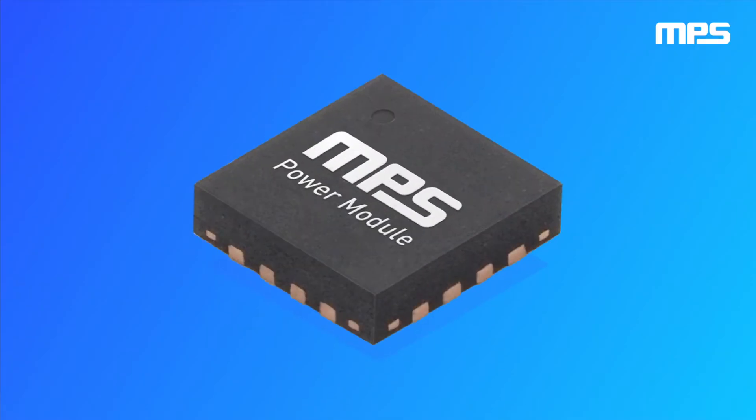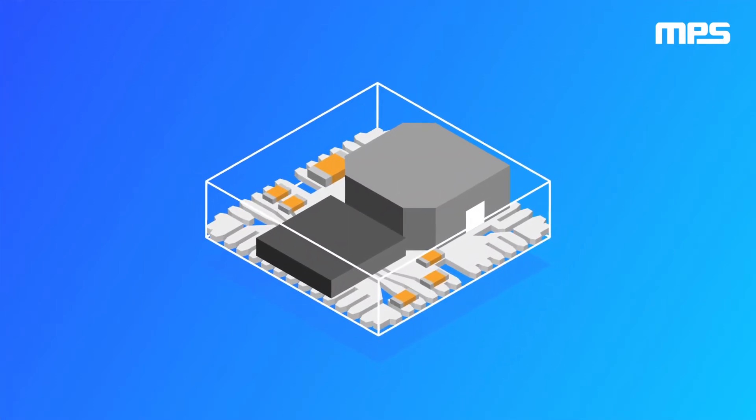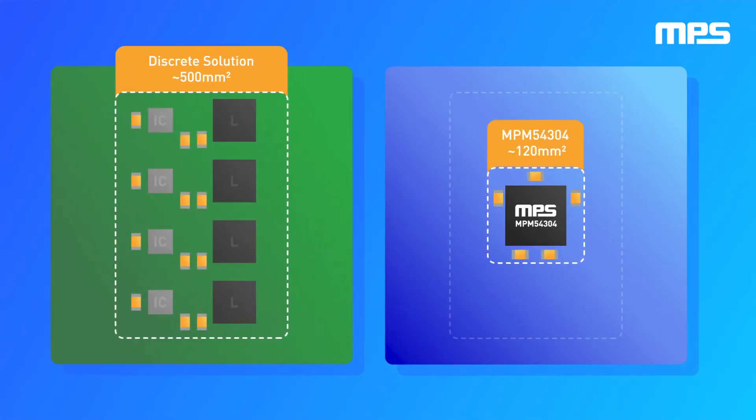MPS modules offer maximum power density in a small footprint, allowing engineers to save board space. MPS modules can save up to 70% board space when stacked head-to-head with a discrete solution.